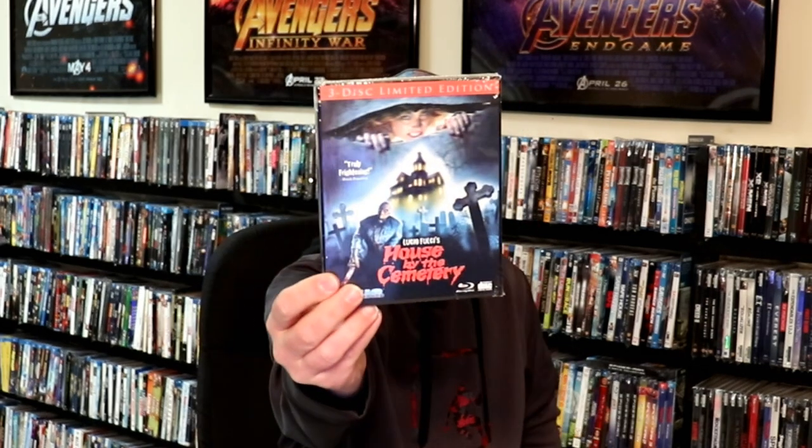I got House by the Cemetery — got that off Amazon last week. It finally arrived. I've never seen this movie before but I've heard a lot of good things about it, and it does have a nice slipcover. And then lastly, I got a really good deal on Steven Spielberg's Director's Collection — a nice box set. Very happy to have this one.